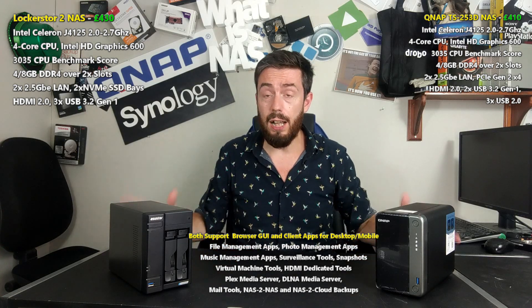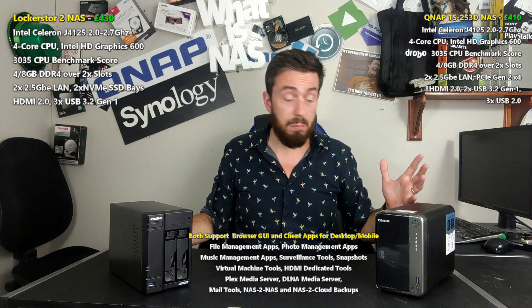They arrive with a huge degree of hardware both internally and externally, but for all of their similarities they do have one key difference in terms of hardware that will likely shape your entire buying decision. But before we get to that, let's talk about what these two have in common.